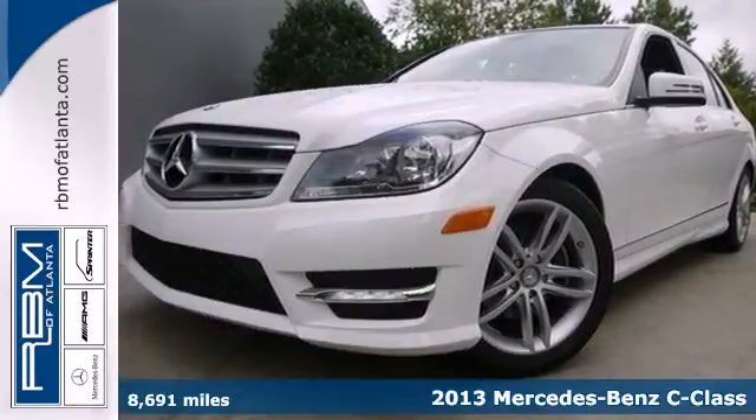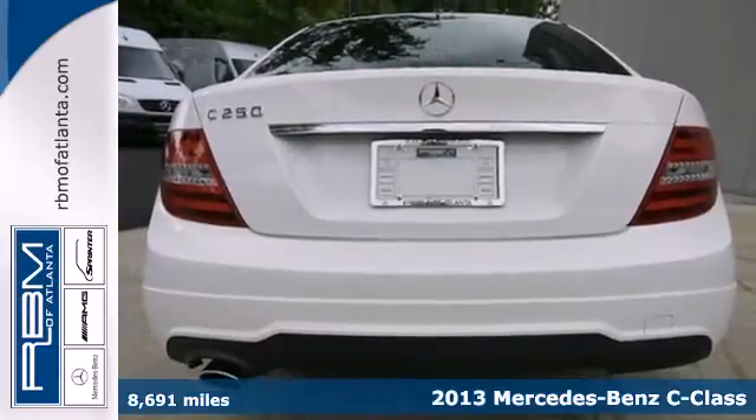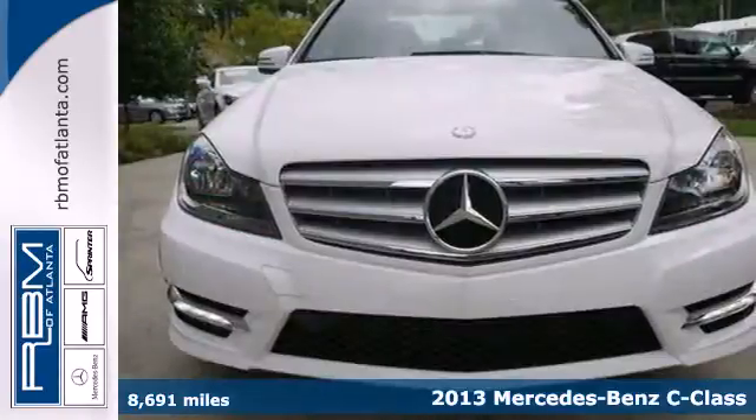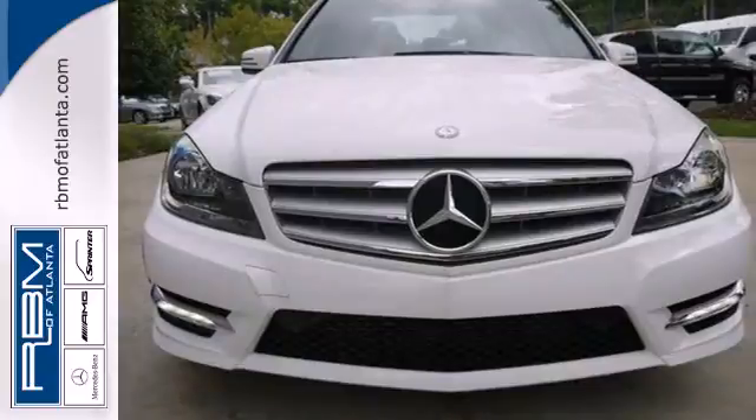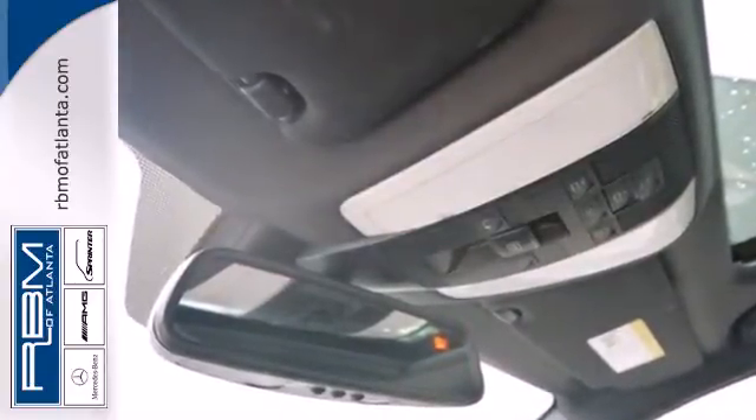It's a 2013 Mercedes-Benz C-Class. Finding the one word to define your attraction to it isn't easy. With the sporty elegance of the design, it could be charisma. Comfort comes to mind with the moonroof, climate control, and power front seats.